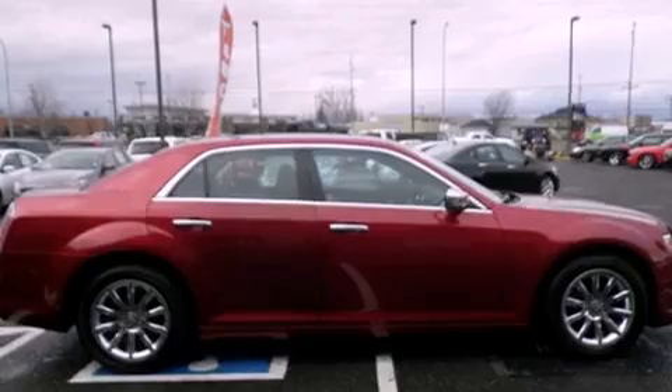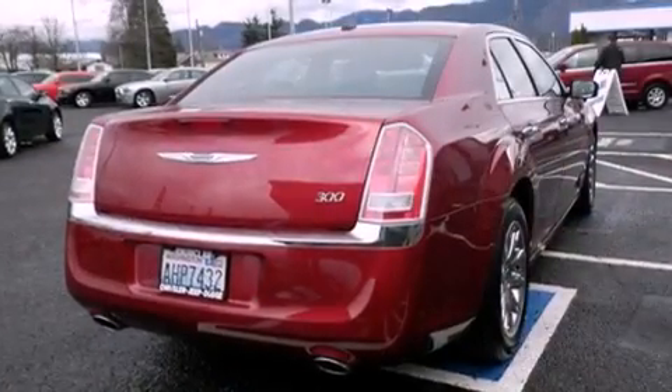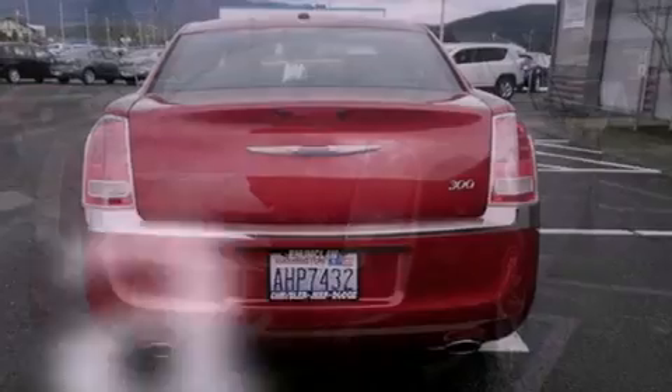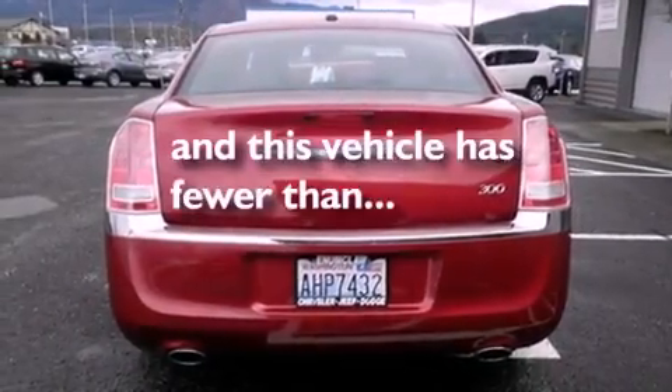Additional features include tinted glass, an anti-lock braking system, side curtain airbags, and air conditioning with automatic climate control. This vehicle has fewer than 14,000 miles on the odometer.